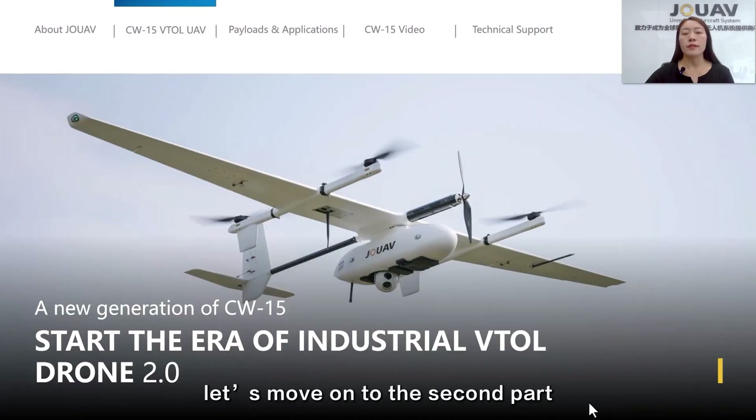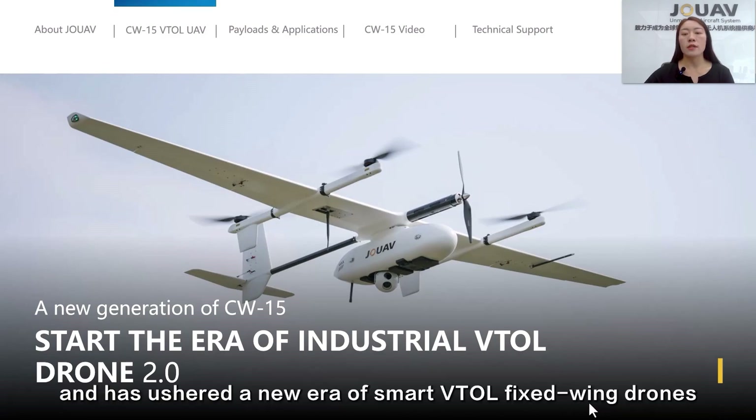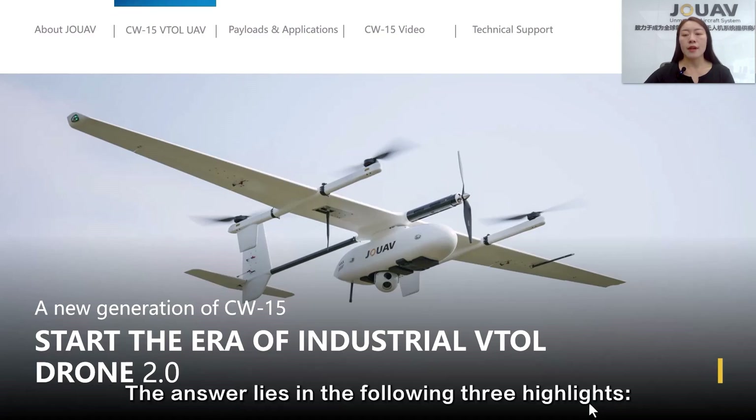Now, let's move on to the second part, our flagship drone, the CW-15. The CW-15 UAV is our star model drone and has ushered in a new era of smart VTOL fixed-wing drones, according to many reports. You may wonder what makes the CW-15 so popular — the answer lies in the following three highlights.